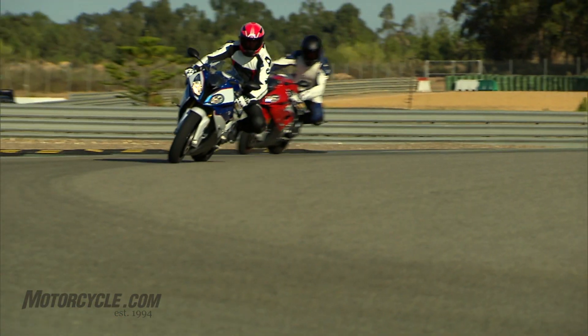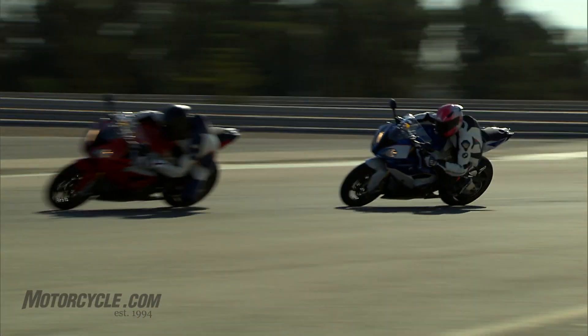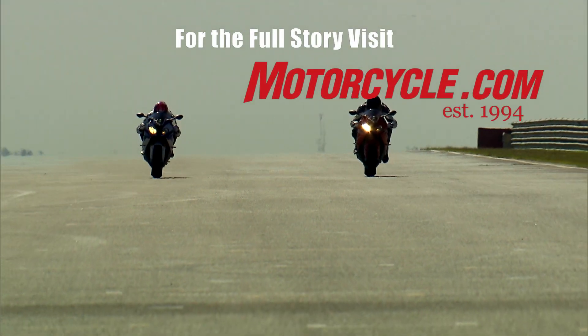Pricing for North America has not yet been disclosed. We will be track testing the 2015 S1000RR at the Circuit Monte Blanco in southern Spain — stay tuned for a full report.